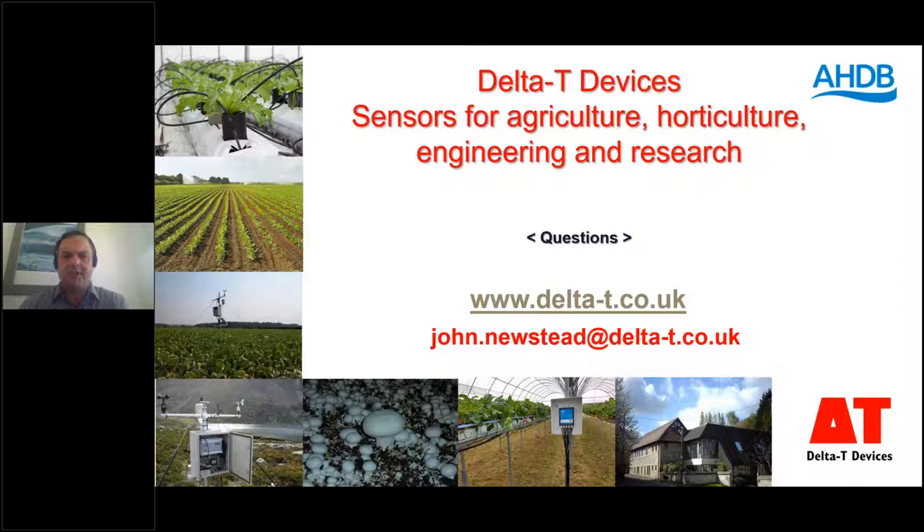That's all from Delta T Devices. If there are any questions, please do ask now or email me. Thank you so much for all that helpful information, John. How sensitive are your sensors to temperature extremes or diurnal fluctuations, and how reliable are they? They prove very robust and reliable, which is why we offer the five-year warranty. In terms of temperature fluctuations, we operate an algorithm for temperature correction at the WET Centre, which means the data is pretty accurate — and that algorithm was developed here at Delta T via an Innovate UK project with East Mawling.